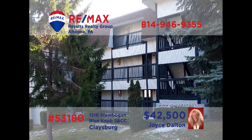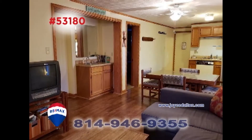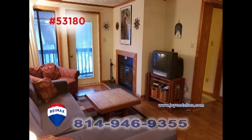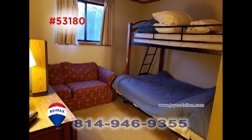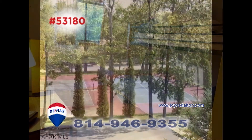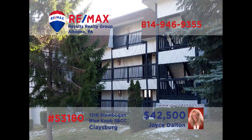Here's another fantastic Blue Knob Condo opportunity presented by RE-MAX Hall of Famer Joyce Dalton. Take a look at this open floor plan with dining and living space that includes a fireplace. And with a pair of big bedrooms, there's room for everyone to spend the night. All this plus access to the Blue Knob activities you love like tennis, golf, and swimming. Contact Joyce or head to JoyceDalton.com to learn all the details.